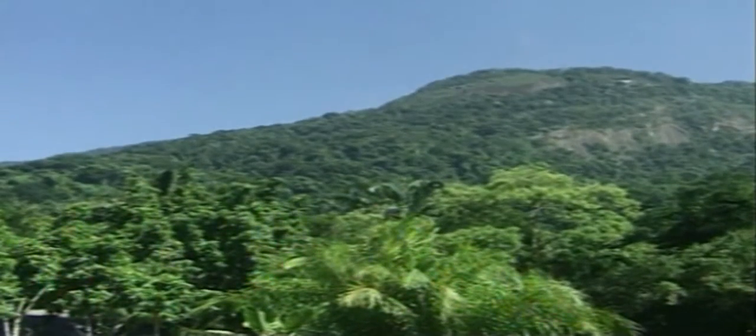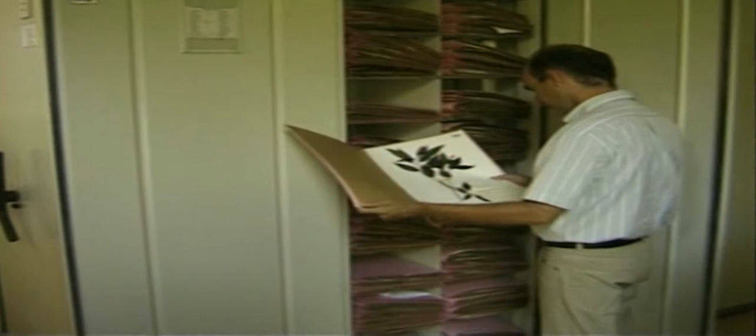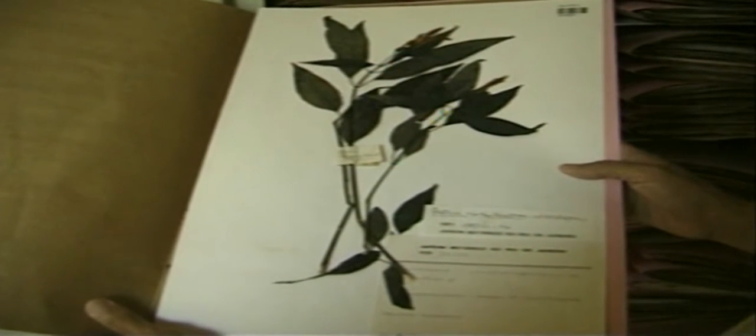A large stretch of rainforest borders the gardens. Charles Kokajimskis, the garden's operations director, says botanists working at the gardens are trying to identify the main species present in the forest and catalogue them for the public.